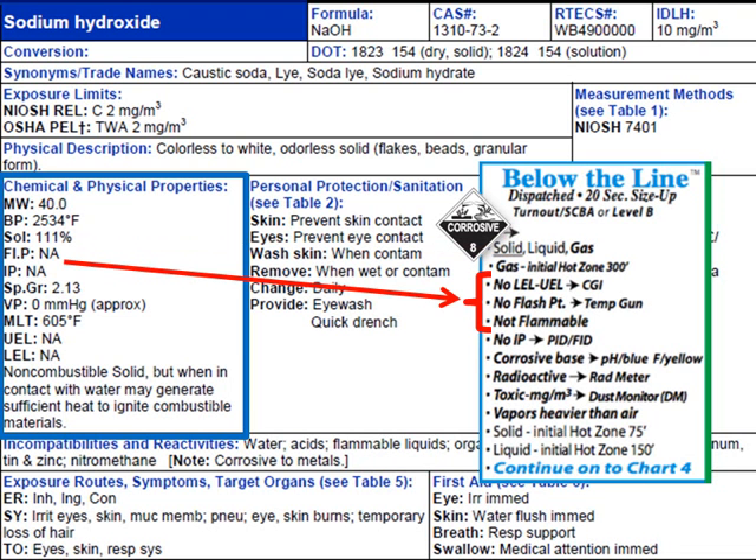We also know that there is no flash point. Consequently, there is no flammable range — this is a non-flammable type of chemical. And it's a very corrosive chemical, a very corrosive base, with pH extremely high around pH 12, 13, or 14. So it will turn your pH paper blue.